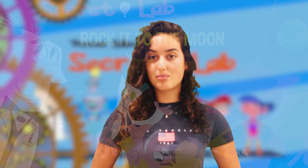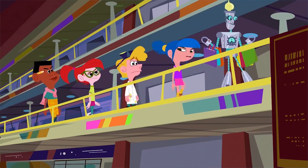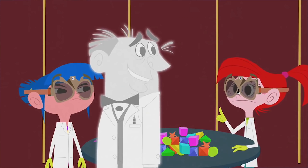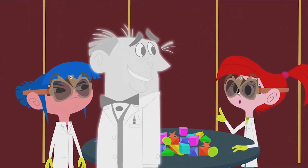Thomas Edison's Secret Lab: Rocket to the Moon is an entertaining DVD set of episodes that will make learning science for kids fun. It is an animated series of science-themed episodes. The show is about a group of friends who find the famous scientist Thomas Edison's Secret Lab, where he creates a virtual version of himself and a robot named Van Bolt.